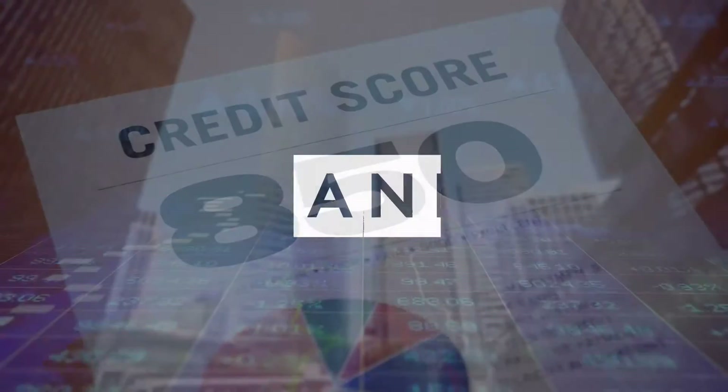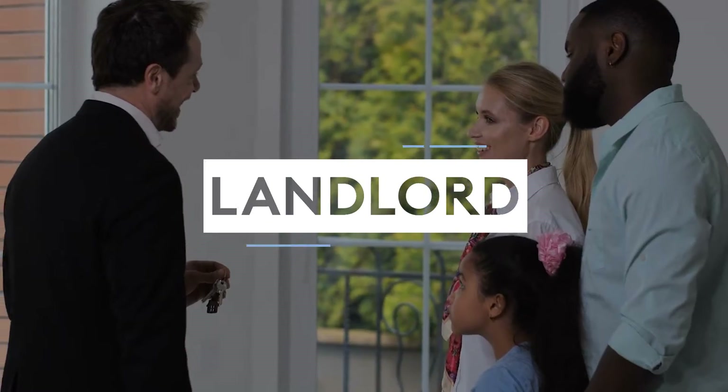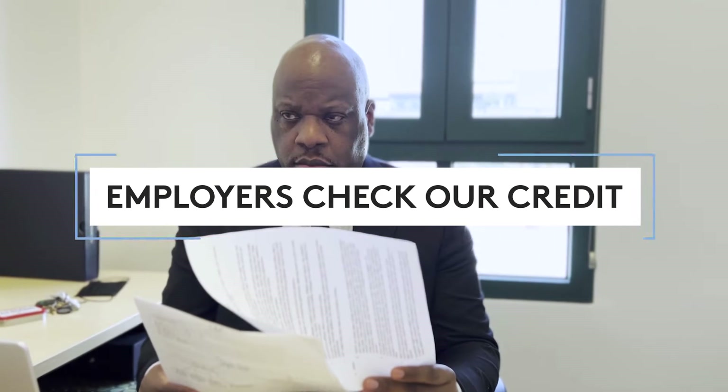Having great credit is essential. Our bank, insurance company, landlord, even employers check our credit. But what if our credit score isn't what it should be? Are we really stuck with mistakes and unfair accounts on our credit report for seven years?